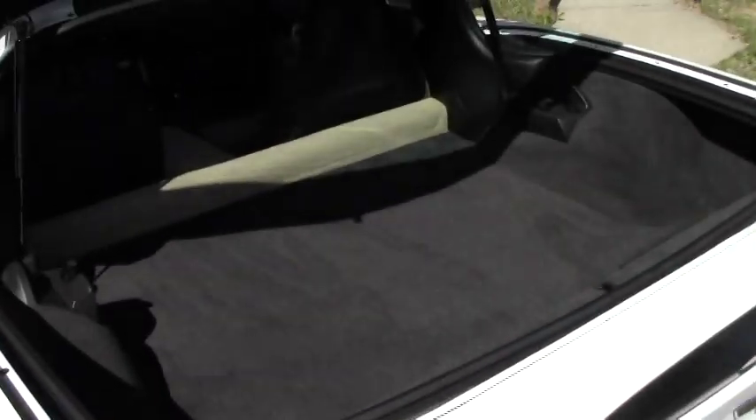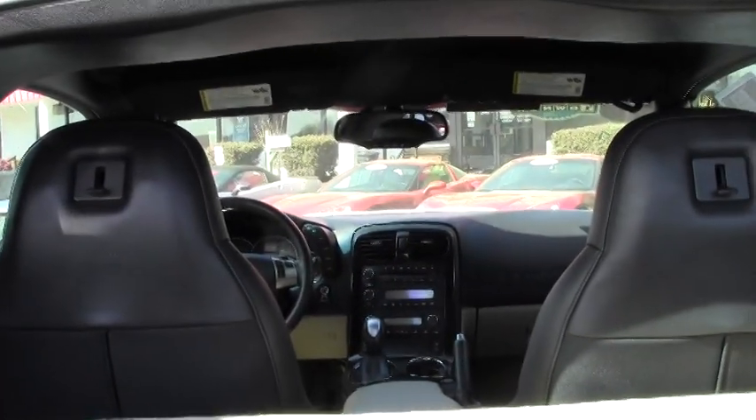Give you the shot of the hatch where you can take off the Targa top, store it in the back, and have some fun whether you're going up in the mountains, to the beach, or just cruising around town.